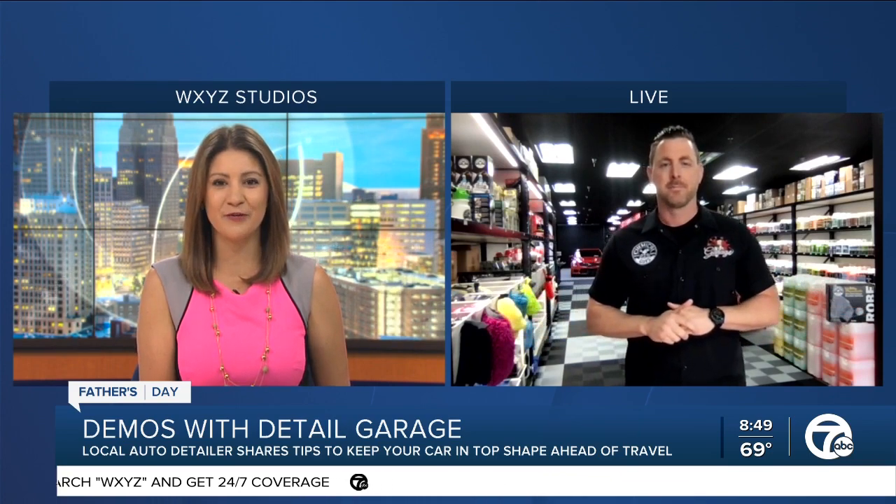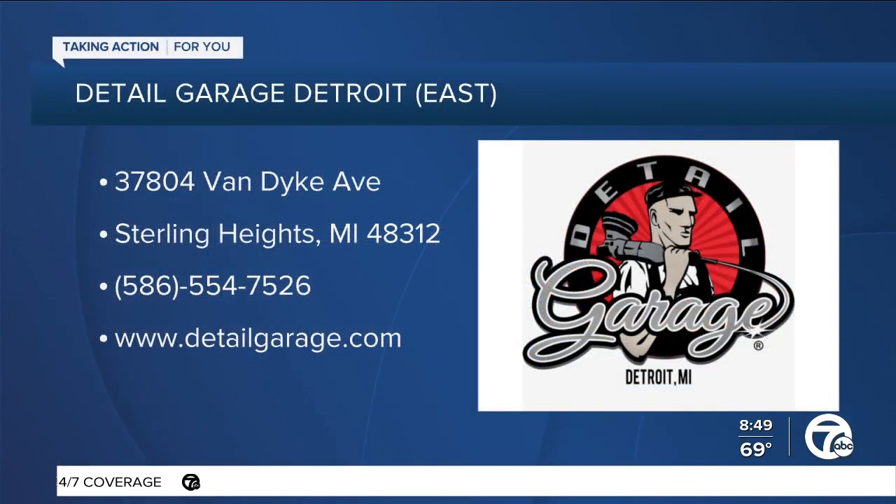Thank you so much, Garrett Kubiak, owner of Detail Garage Detroit East. Thank you so much for being here. We'll be right back after the break. Happy Father's Day. And to you.